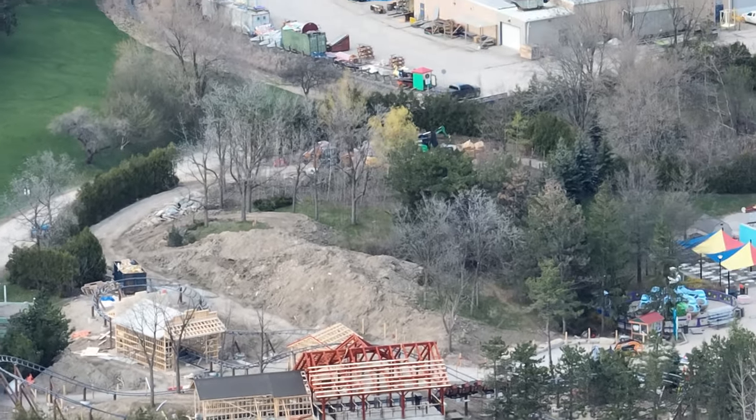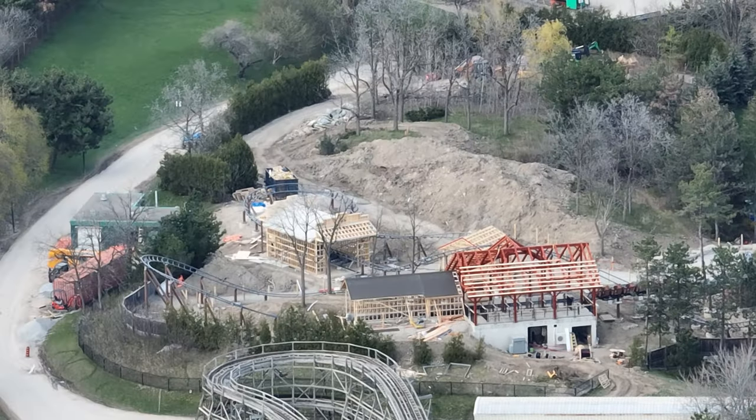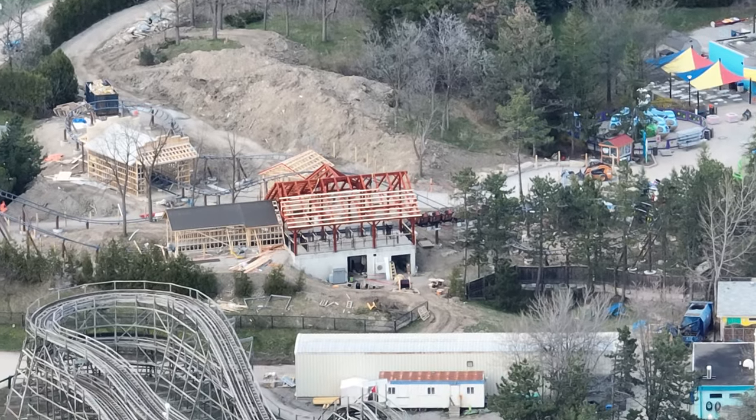Snoopy's Racing Railway is coming along with the roofing on the buildings and finishing the final touches. This ride should be open in time from what I'm hearing, so we'll have to wait and see. The race is on! Anyways, thanks so much for watching this really quick but packed update. Have a good one, guys. Bye!